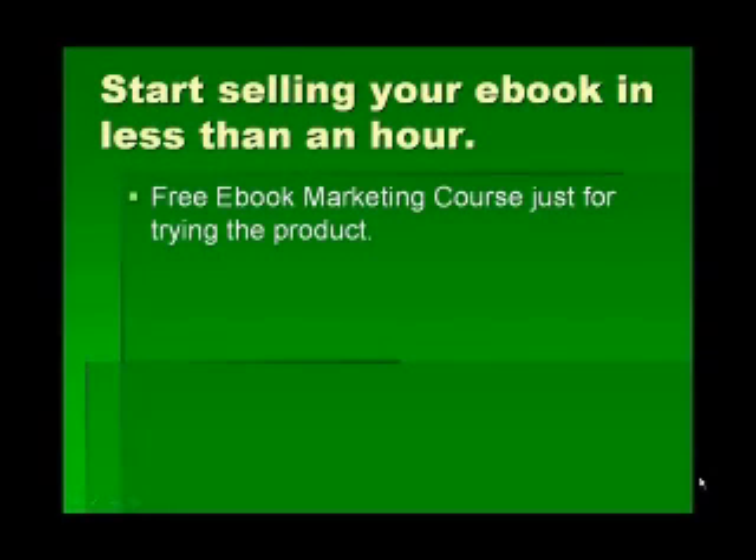I'm going to show you just exactly how easy this is, but I want you to know that we provide a free eBook marketing course just for trying the product. It's risk-free — if you don't like it, you can just cancel. There's no risk, but you keep the eBook marketing course.